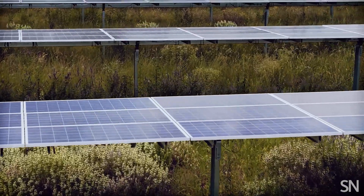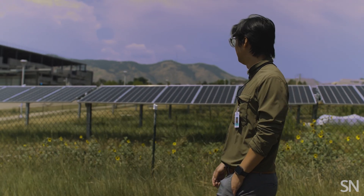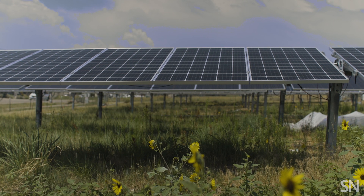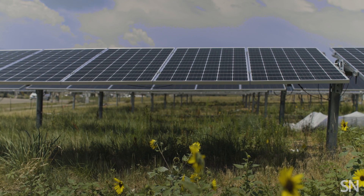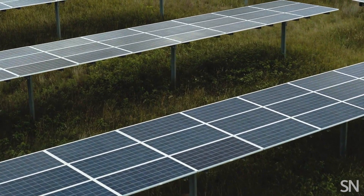Common practice used to be that people would leave the ground bare for solar construction, but that's not how it's done anymore. Covering the land with vegetation, they can avoid erosion and use it as an opportunity for soil carbon restoration.